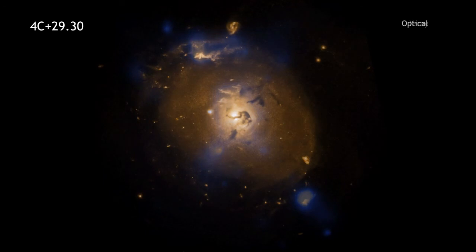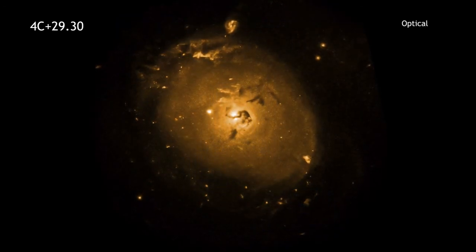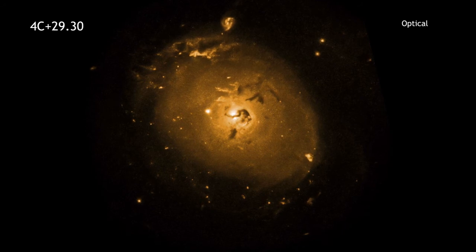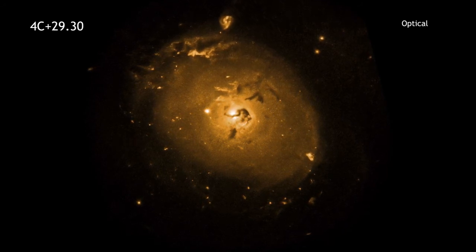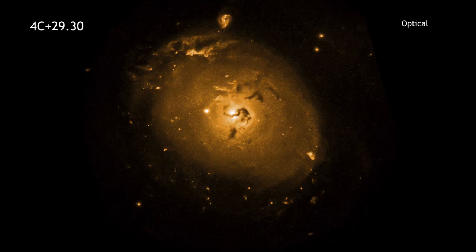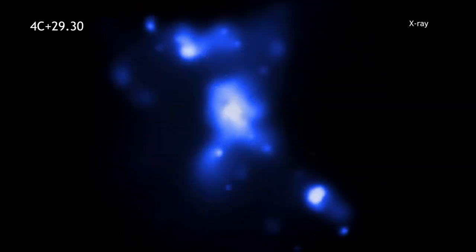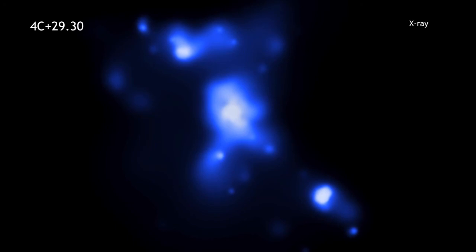Some of this material may eventually be consumed by the black hole, and the magnetized whirlpool of gas near the black hole could, in turn, trigger more output to the radio jet. Most of the low-energy X-rays around the black hole are absorbed by dust and gas, which is probably in the shape of a giant donut around the black hole.